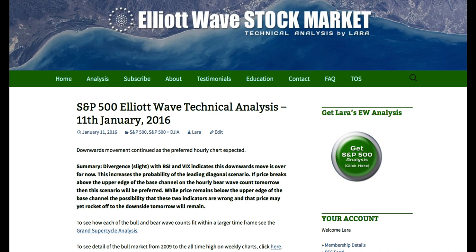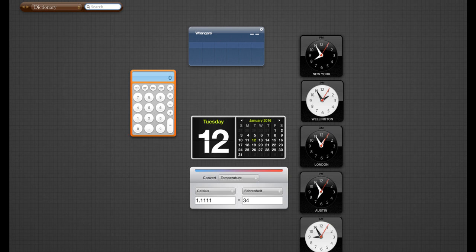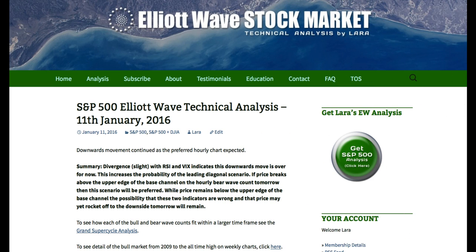Hi, this is Lara at Elliott Wave Stock Market with an extra update for you for Monday the 11th of January, after New York has closed. I'm recording this video about 7:55pm Eastern Standard Time. I was expecting at last analysis that the scenario for a big strong third wave down was most likely and I was expecting to see further downward movement. We've seen a new low for Monday but we're still not seeing the strong increase in momentum I was expecting, and the base channel is providing some support.